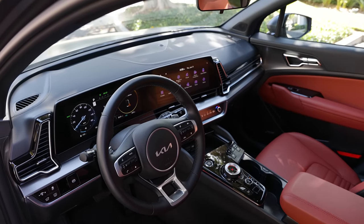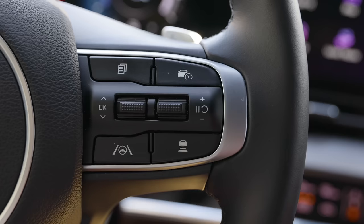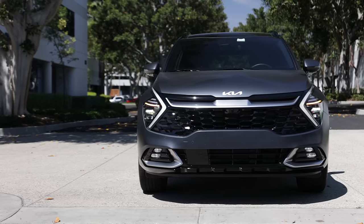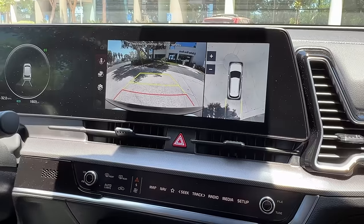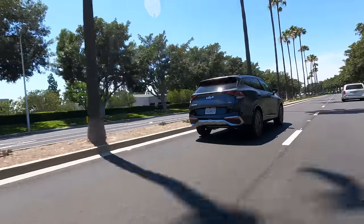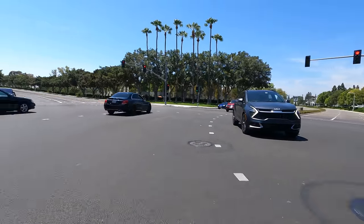Safety equipment takes a front seat in the Sportage, with Kia making some pretty advanced features standard, including lane following assist, lane keeping assist, forward collision avoidance, and a driver attention warning. Optional systems include blind spot monitor with collision avoidance, rear cross-traffic avoidance, and forward collision avoidance with junction turning — meaning if you're making a left-hand turn, the system can help avoid a head-on collision.